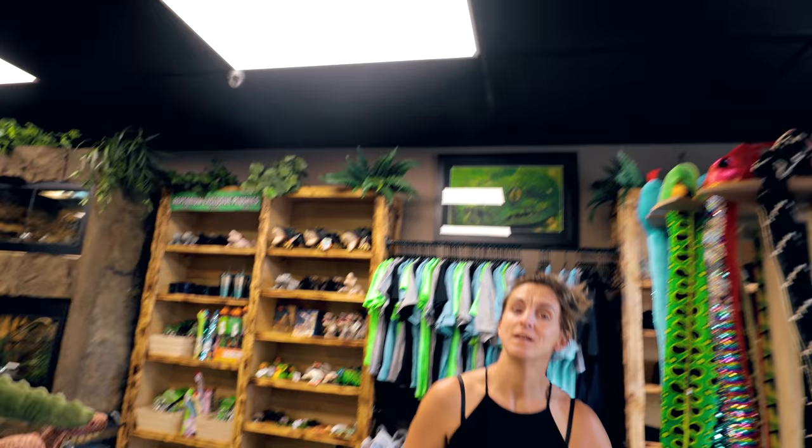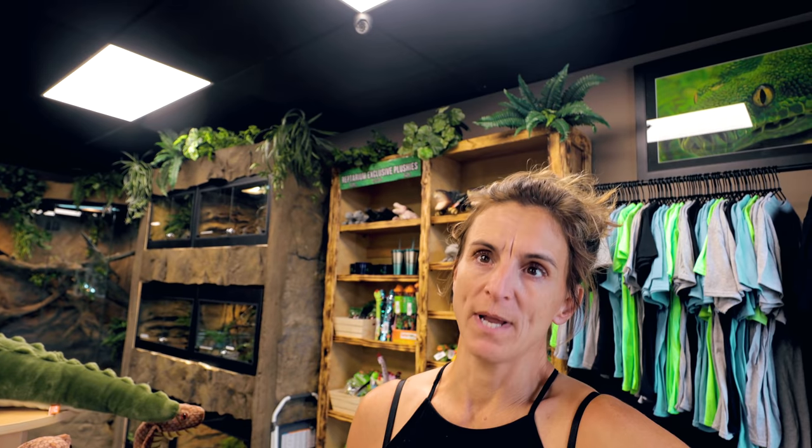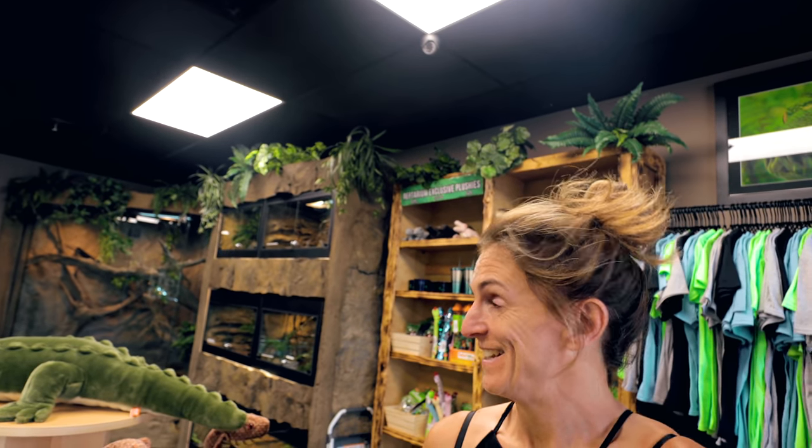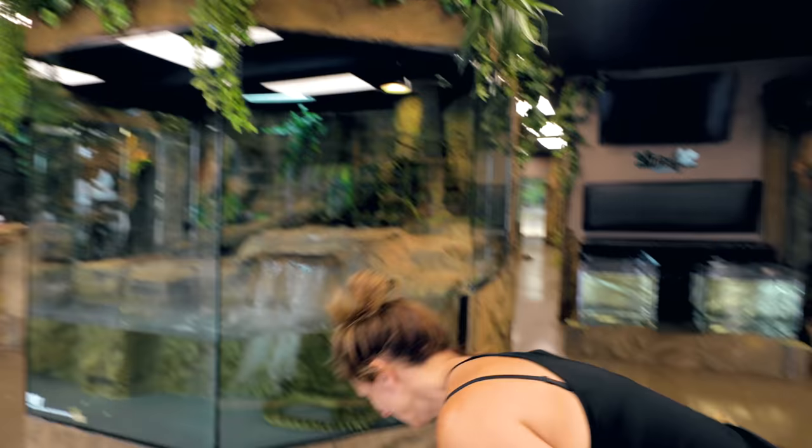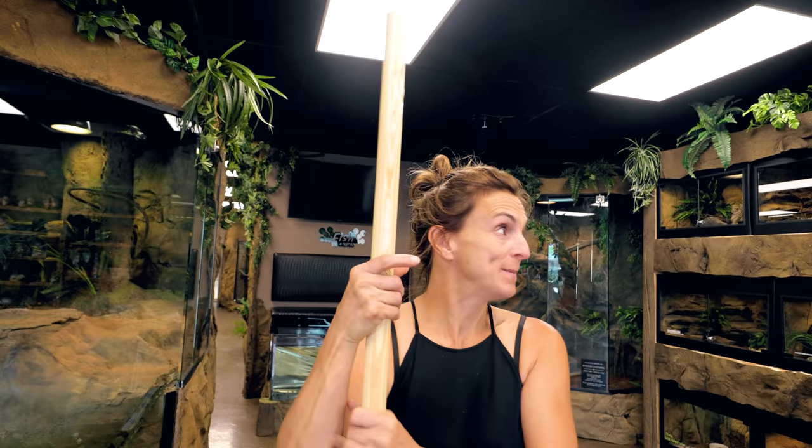Lori called me and said that she actually bought these poles and she wanted me to do something with them. I don't know if she wants to make some balance beams for gymnastics in here. I'm gonna go find Lori and find out what she needs me to do. Believe it or not, I wanted to do gymnastics at the Reptarium. We could probably do it over a gator pond or something. No — I'm always trying to update and see what can work out good for the gift shop area, and I have an idea for one of my displays.